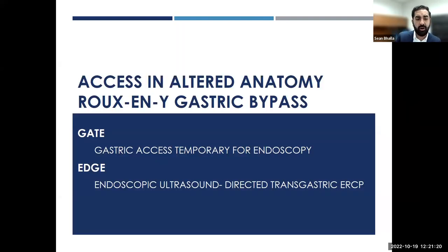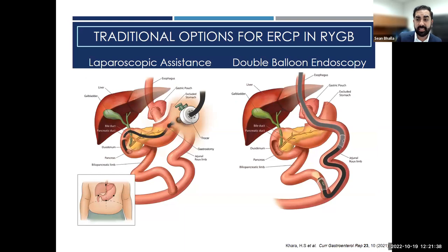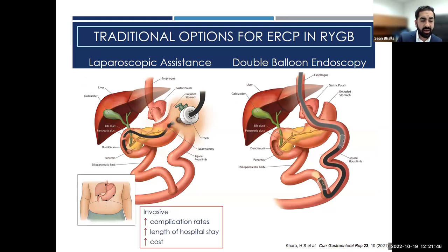Access in altered anatomy is challenging. Roux-en-Y gastric bypass patients can be very difficult endoscopically when they need an ERCP or EUS. Previously, alternatives were laparoscopic assistance — taking the patient to the OR, placing a port into the excluded stomach — which is invasive with higher complication rates, increased hospital stay, and increased cost. The other option is a time-consuming double-balloon enteroscopy navigating the altered anatomy, but the technical success rate is at best 65%.